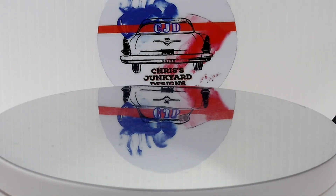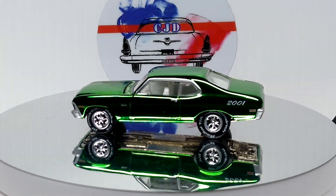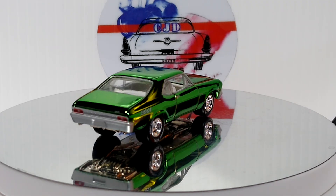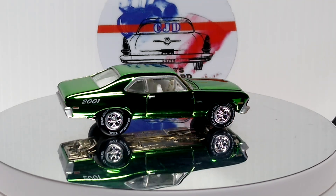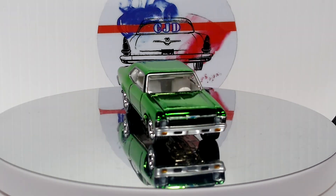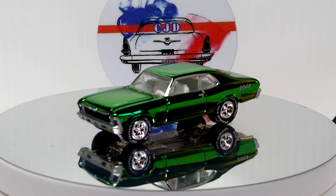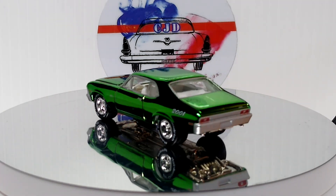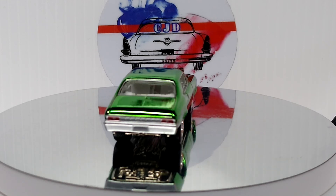Next up we got another Johnny Lightning — beautiful '72 Nova. And it's got this beautiful chrome-like Spectra Flame green paint — it's freaking awesome. Beautiful car.